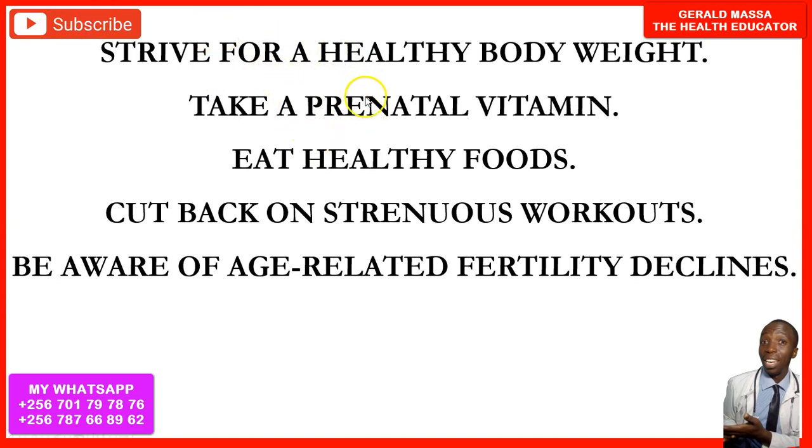Take a prenatal vitamin containing folic acid or folate, as this increases your chances of getting pregnant faster. Also eat healthy foods, including green leafy vegetables and foods high in protein, which further improve your chances of conceiving.